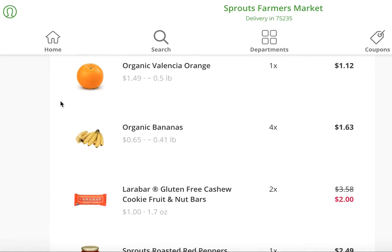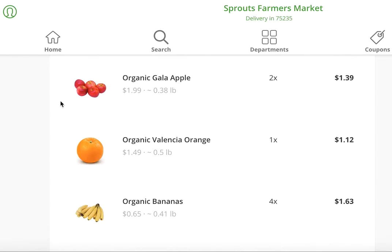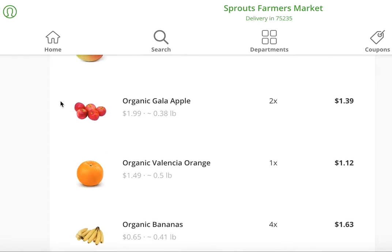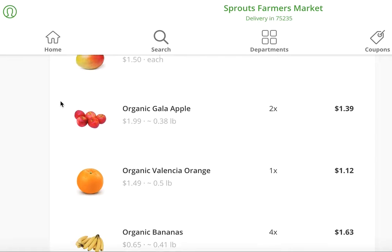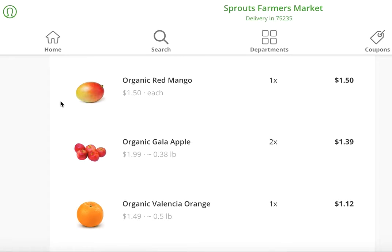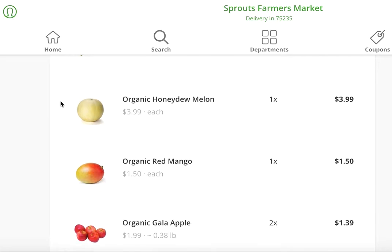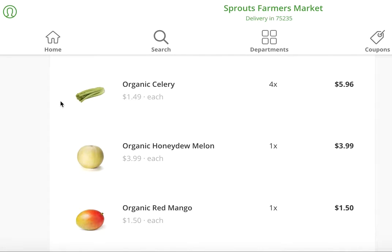Same thing with bananas. I eat a ton of fruit for snacking purposes, just because I can toss it in my bag and go. There is quite a bit of fear about the sugar in fruit — I will be writing a blog post about that soon, because I promise you, nobody's getting fat because they're eating too many apples. So you'll see red mangoes and melon and all these things I snack on.